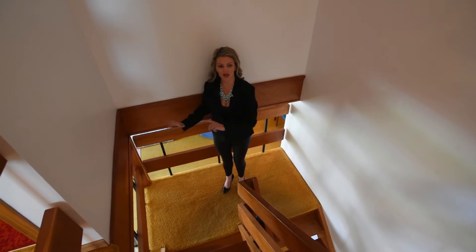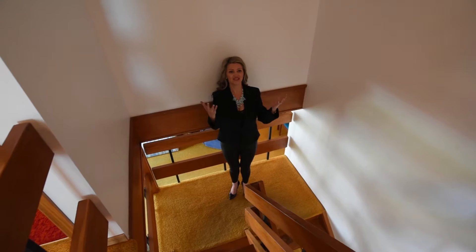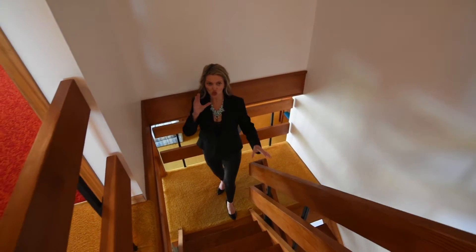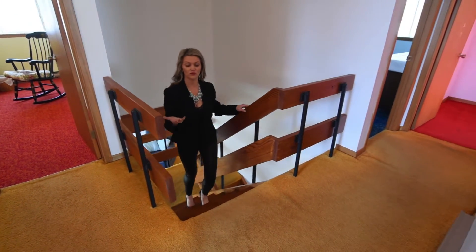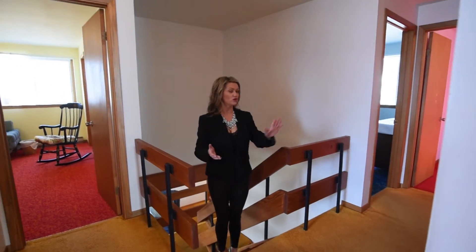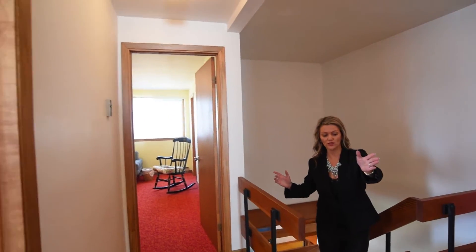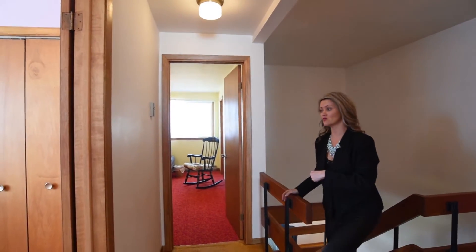Remember when I was in the living room and I talked about this great open concept? Coming up the stairs, you can see that you don't feel closed in — I just love that. There is so much potential upstairs. When I come up, I can either go left to two bedrooms, or down the hallway we're going to see the master bedroom. But first we're going to go to the right.